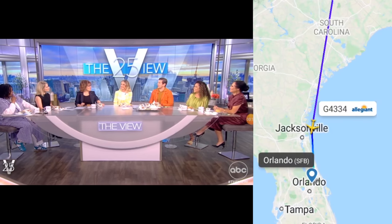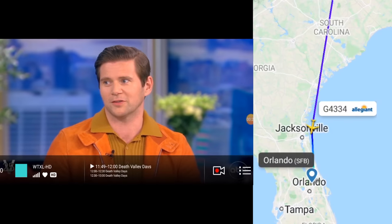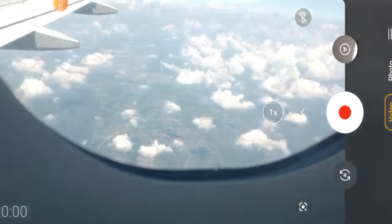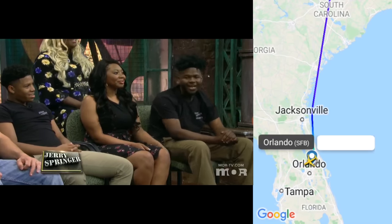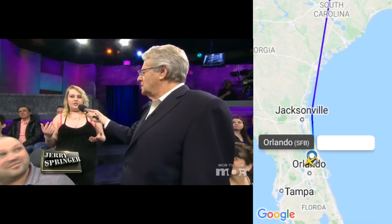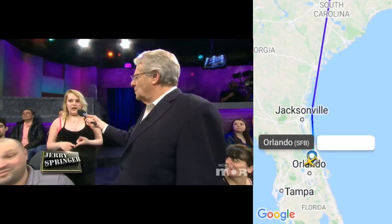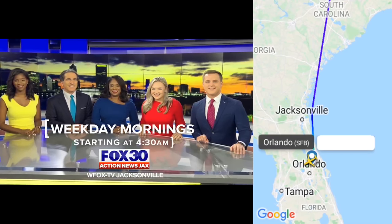As I got closer to Florida, I picked up the ABC affiliate from Tallahassee, Florida. Part of me was hoping the airplane would crash, as it would be less painful than watching an episode of The View. The plane did not crash, and I gained more TV stations as I descended in altitude, including WMOR from Tampa, WOGX from Ocala, and WFOX from Jacksonville.